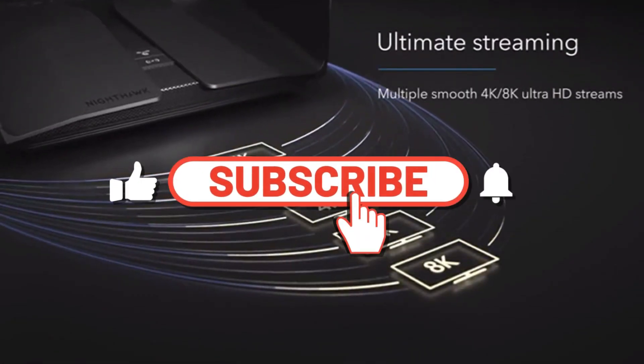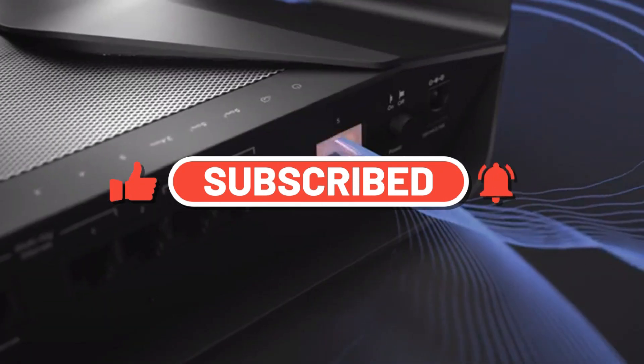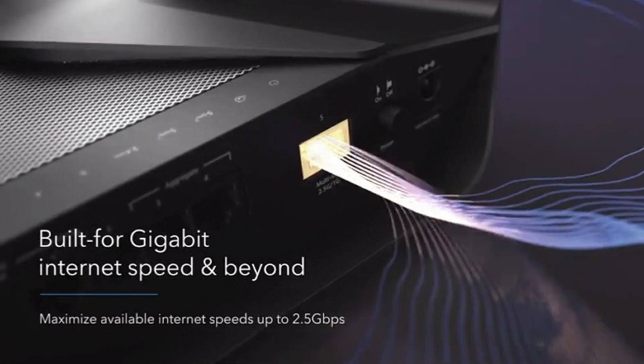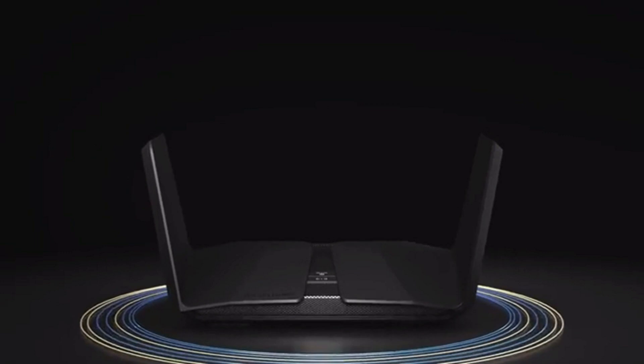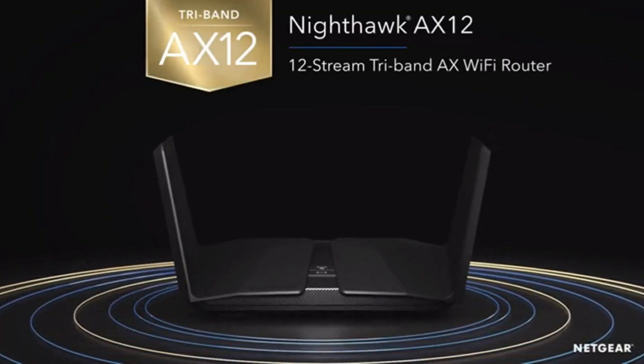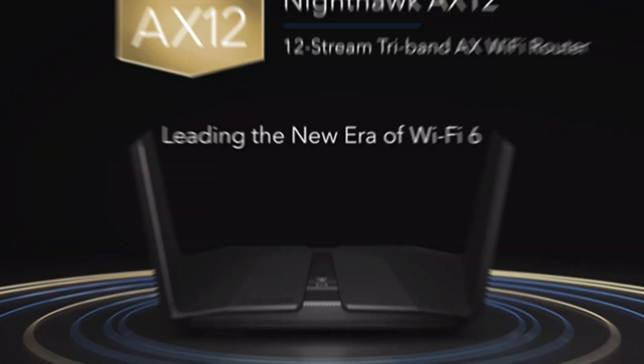If your household uses a lot of bandwidth-hogging devices such as smart TVs, 4K streaming devices, the latest generation of gaming consoles, or you use a laptop to access remote desktops for work, you'll want the fastest Wi-Fi possible to make it all run smoothly. The Netgear Nighthawk AX12 provides this — it's a powerful wireless router that managed scorching fast speeds during testing.